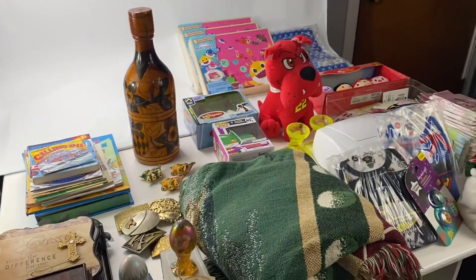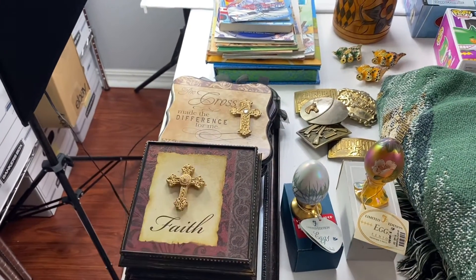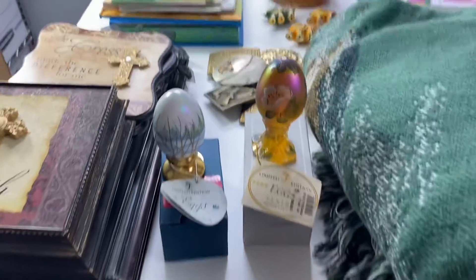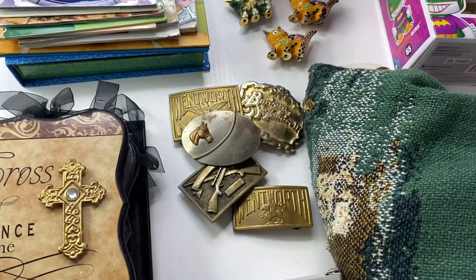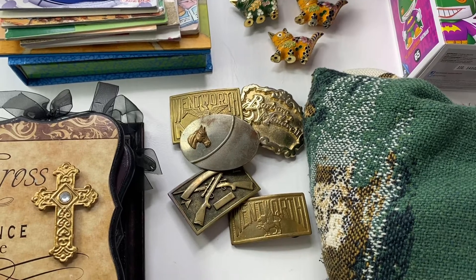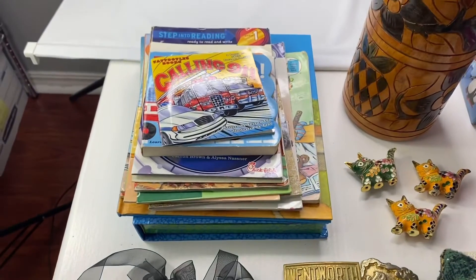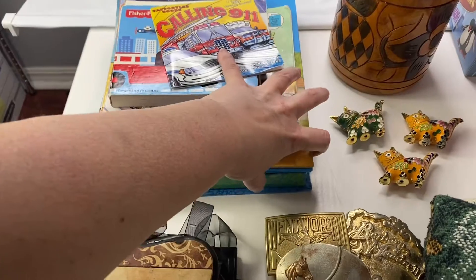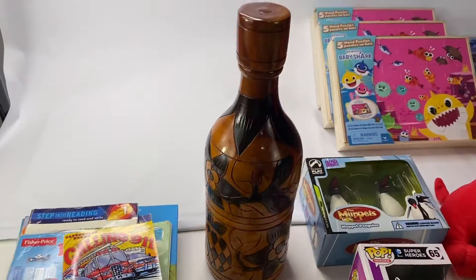I'm kind of keeping my auction pretty simple. I have just some home decor here, some Christian based home decor, a few Fenton eggs. I'm probably going to sell those individually — they're really pretty. A belt buckle lot, and you get all the wear and tear if you guys want to clean those up to resell. A kids book lot — there's about 15 books there. This one has some dinosaurs, little dinosaur figures in it.